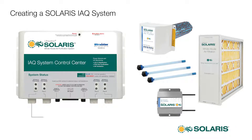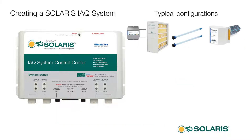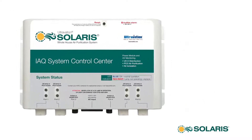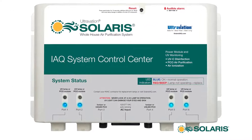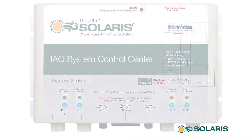The flexible connections of the system allow the exact combination of Solaris IAQ components to meet the need. Several configurations are possible, from additional UV disinfection to a strong focus on air purification. The Solaris IAQ system control center powers and monitors UV lamps, reminds when UV lamp replacements are needed, and provides operating status at all times.